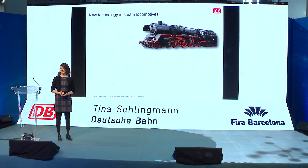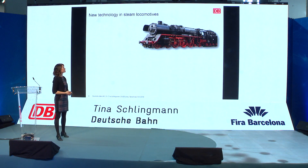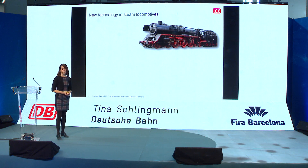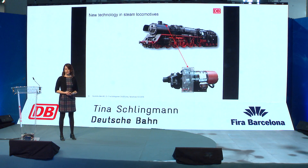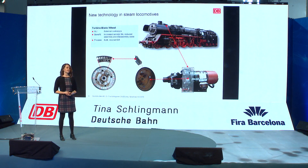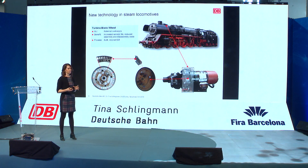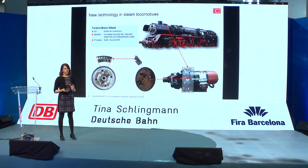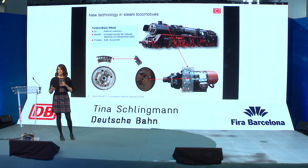A very nice old steam locomotive — you've also seen it in Stephanie's presentation. It's a business case from Deutsche Bahn where new technology meets old technology. We printed the turbine blade wheels, and not just removing one blade and printing one blade — we used the advantage of this technology to put a whole segment of blades into one piece.